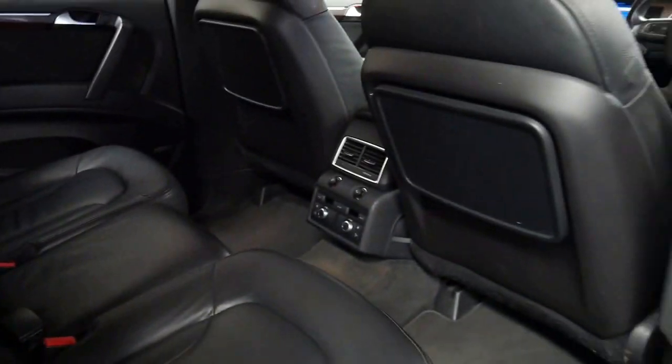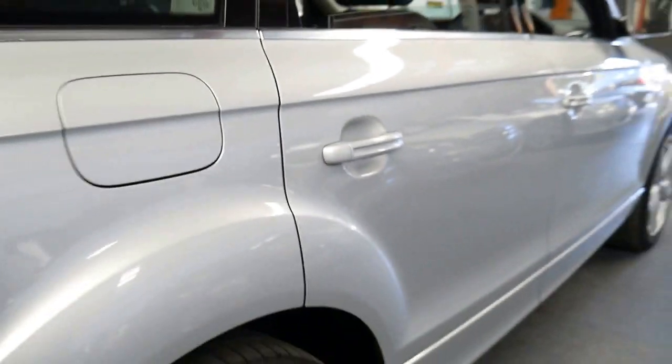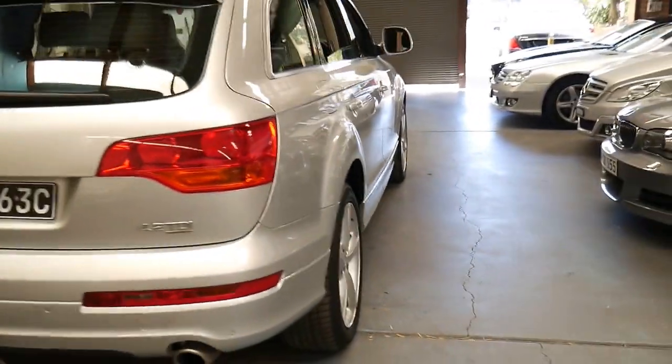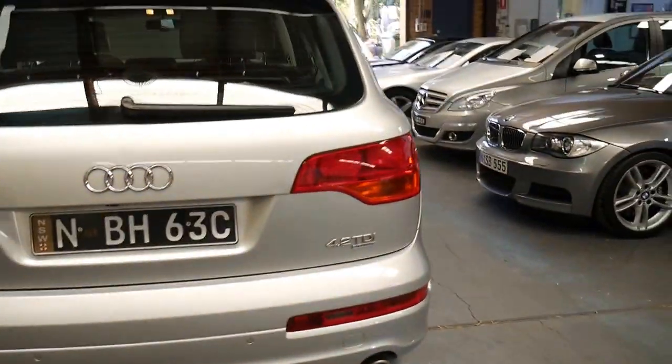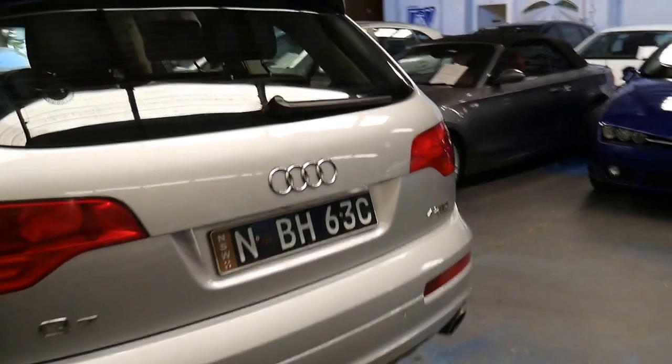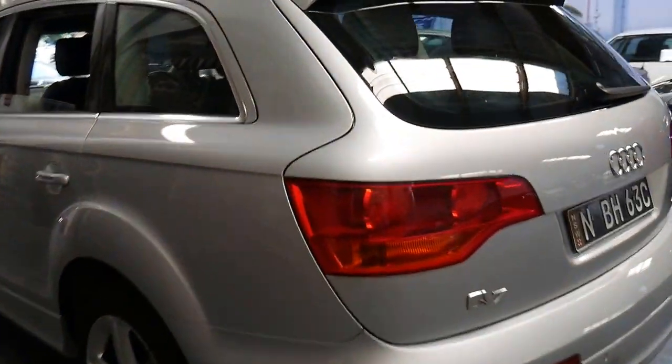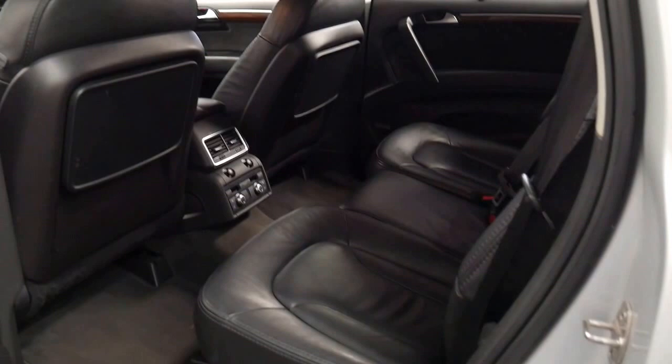It's a seven-seater. It's got air conditioning controls in the back and I think it is very good value for money for a 4.2 litre turbo diesel. It's got parking sensors as well as the reverse camera and generally it appears to be in very good condition for a family car that's nine years old. It's even got the rear blinds which is great.